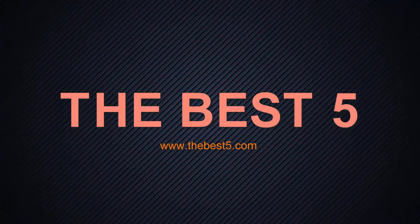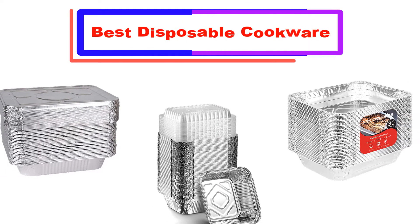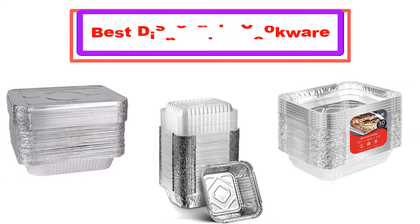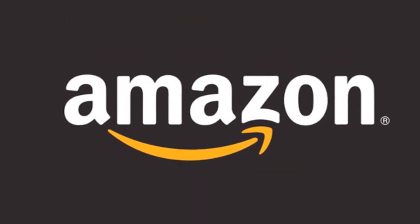Hello, welcome to the best 5 channel. Today in this video I'm going to show some of the best disposable cookwares that have been best sold and reviewed in the last couple of months on Amazon. Let's get started.